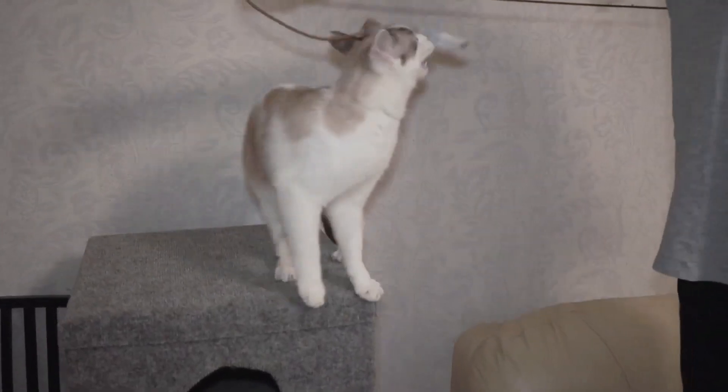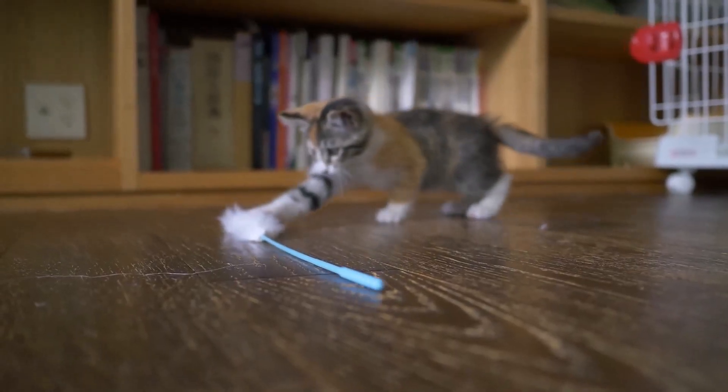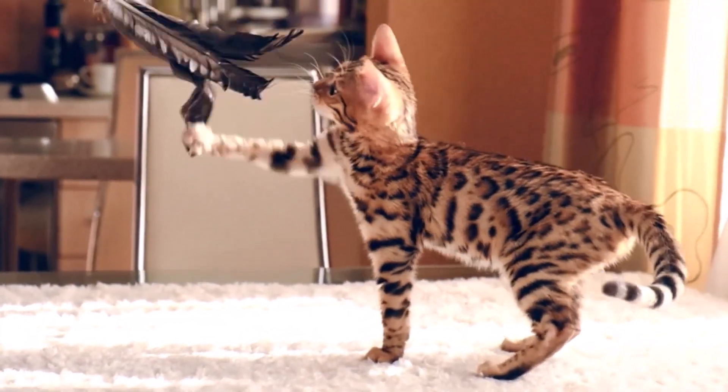And another tip — toys can also play a big role. Who doesn't know it when cats run through the apartment and knock over everything that is not fixed with nails? It's important to provide them with enough toys to satisfy their hunting instincts and keep them busy at the same time.